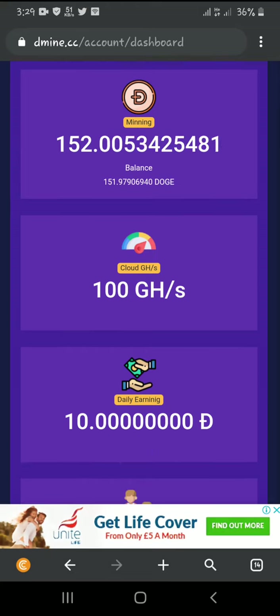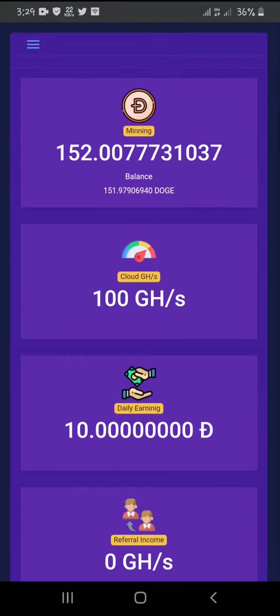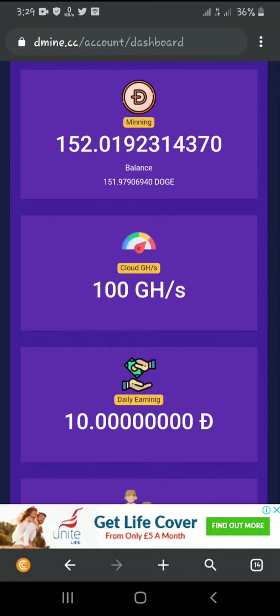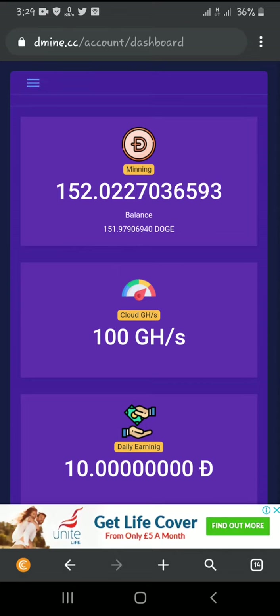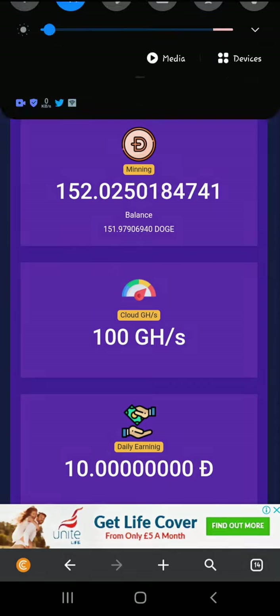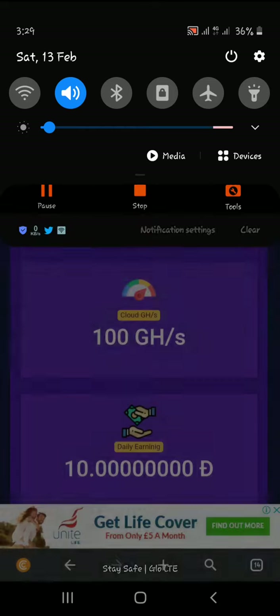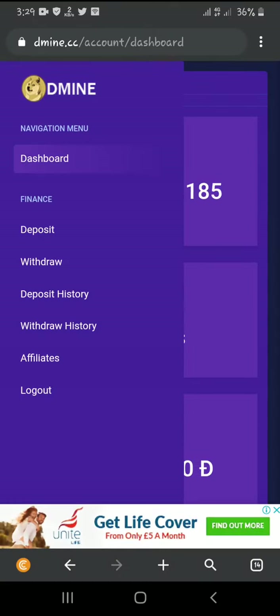Welcome to my channel. Today I'm making a review on a site called TheMining. I've been mining this for a few days. When I registered, they gave me 100 GH per second, which mines 10 Dogecoin per day. I pulled up my Binance wallet, and today is the 13th of February 2021, so let me take you through this site.